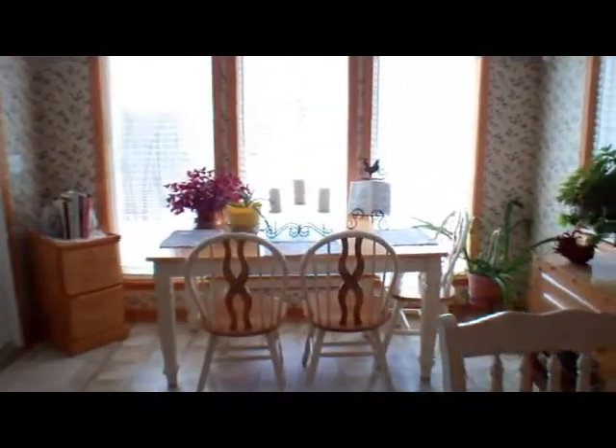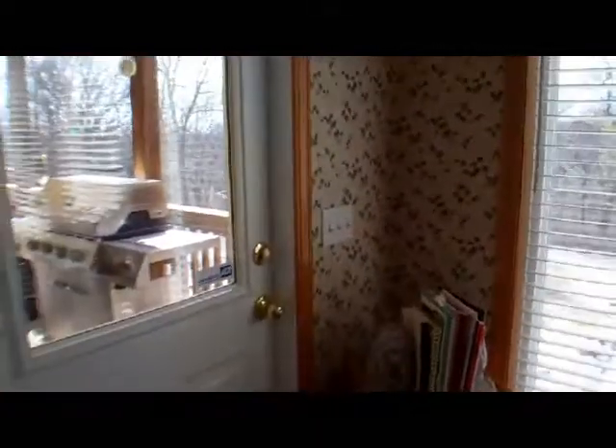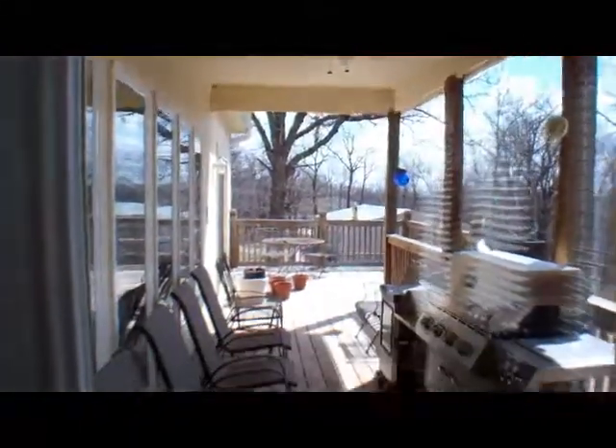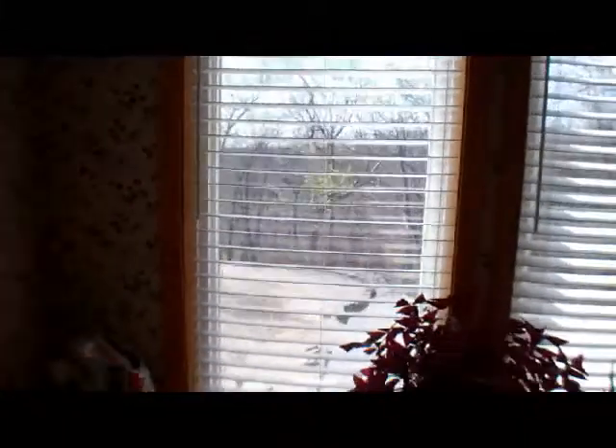Nice built-in desk. You do have a covered back deck along with a portion of it open, and only trees behind.